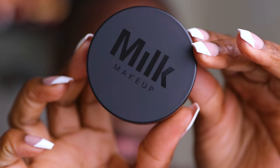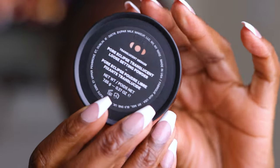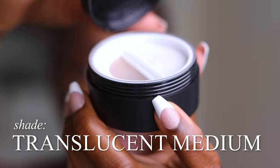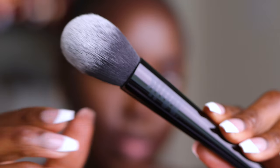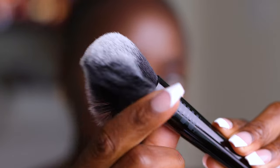I have this new Milk Makeup Pore Eclipse Setting Powder in the shade Translucent Medium. It's a loose setting powder. It's supposed to give a filtered finish — no talc, no silicone, no kickiness, no messy spills, no flashback, the whole nine yards. There are four different shades. I'm going to use this one under my eyes but not on my face because my face feels more dry than normal. The brush it comes with is really fluffy and delicious looking but it's just too huge to put under the eye — it'll be a great brush to use on the face though.